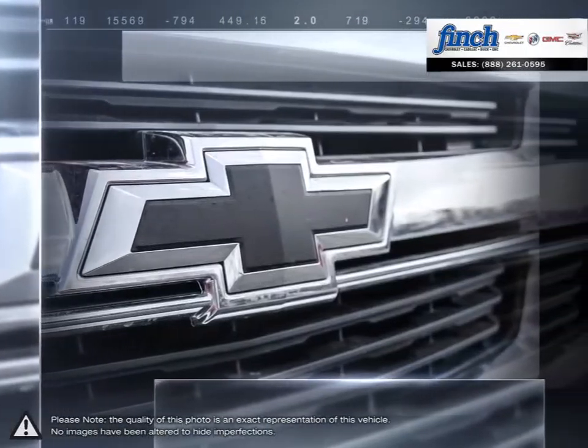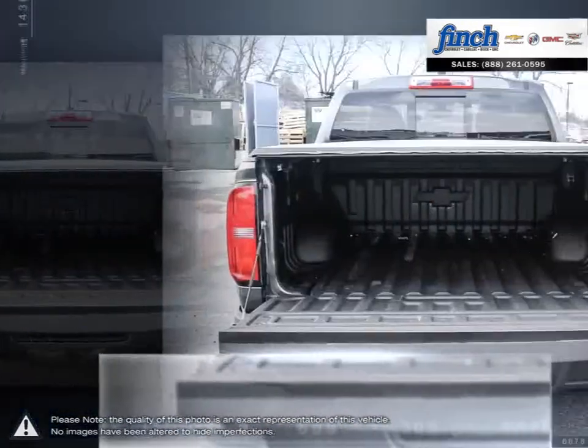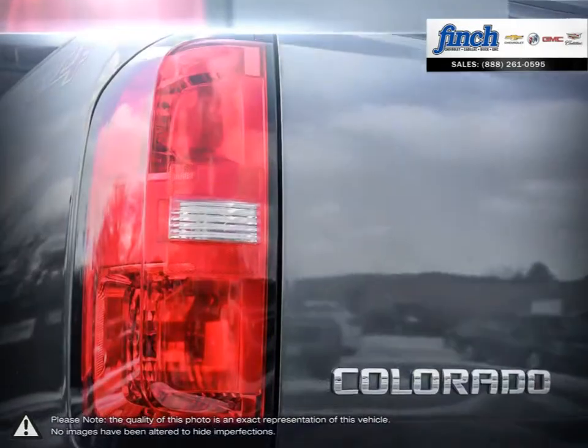Colorado's reinventing the midsize pickup from the frame up with cutting-edge powertrain technologies, full-size capability, and the latest in connectivity technology, making this one smart truck.